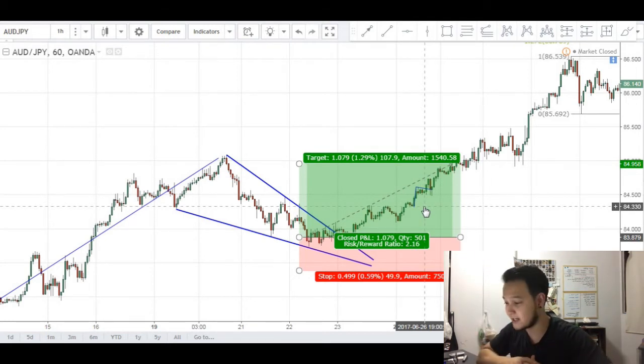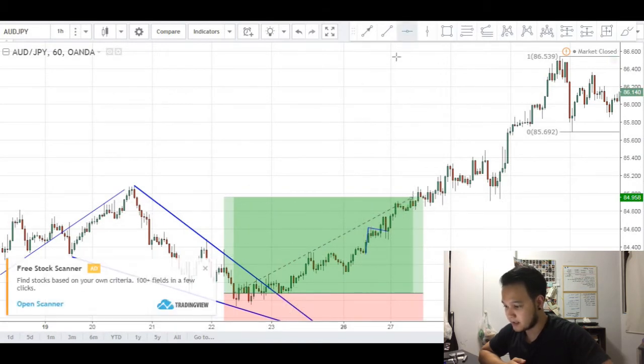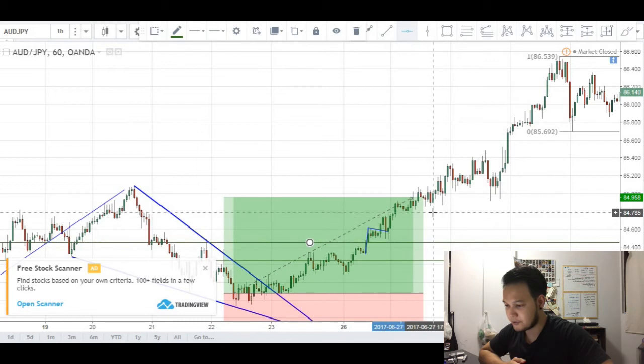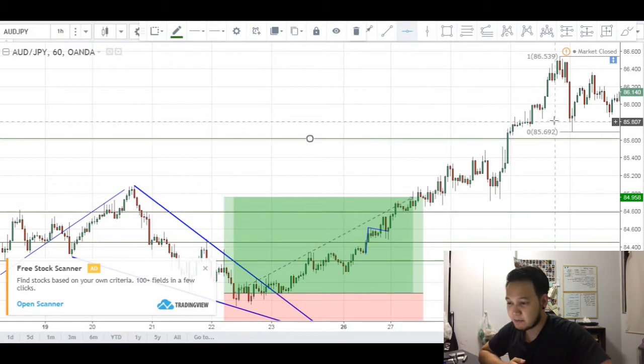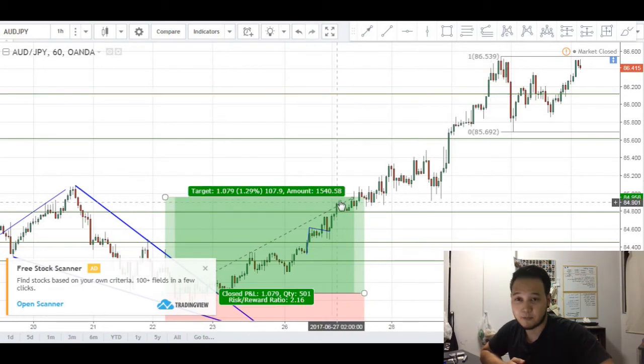Looking back, the only lesson I can learn is to trail my stops below targets. Instead of having a fixed target, I could have trailed my stops at multiple points along the way — here, here, here, and even here — potentially being stopped out around here instead of taking profits earlier.